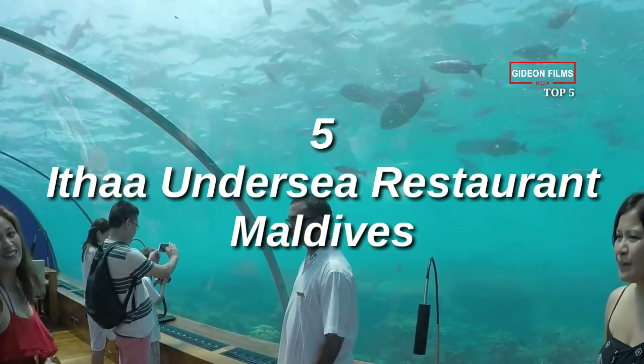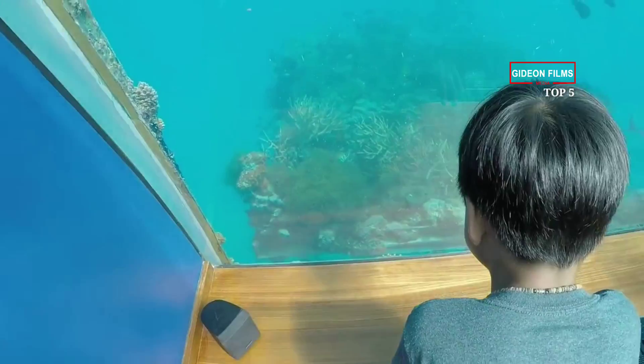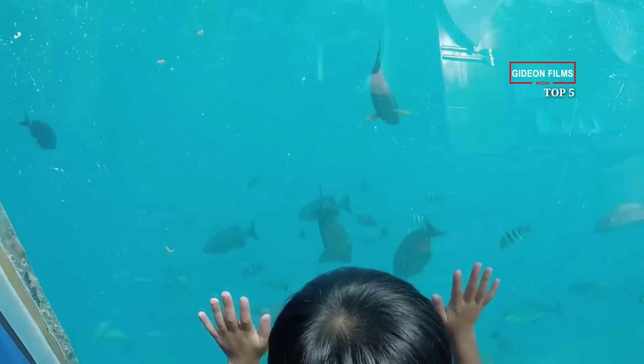Number 5: Ithaa Undersea Restaurant, Maldives. Seafood takes on new meaning at Rangali Island's Underwater Restaurant, a 14-seat eatery located 16 feet below the water's surface.